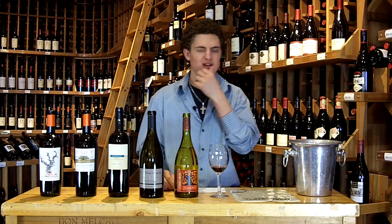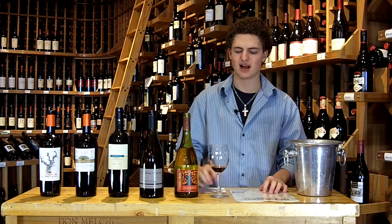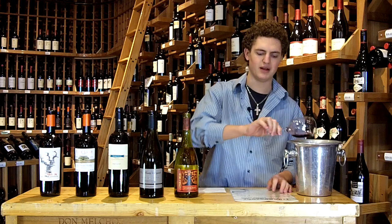The palate shows a lot of fresh raspberry and nice acidity, nice tartness. That tobacco, that charcoal, that smoke really lingers. Beautiful bottle of wine. That one is only $12.99.